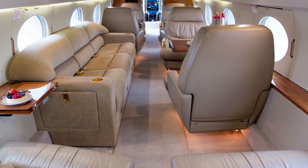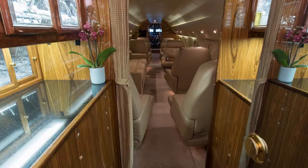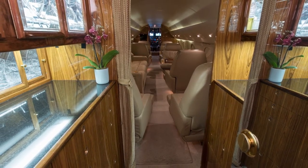The cabinetry is completed in a medium-toned high-gloss finish, which complements the neutral tones found throughout the cabin. The aft fully equipped galley offers charcoal granite surfaces and two convection microwave ovens.